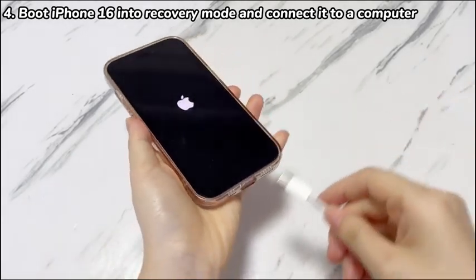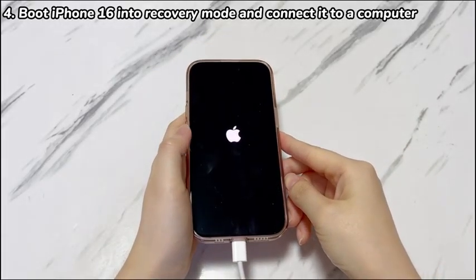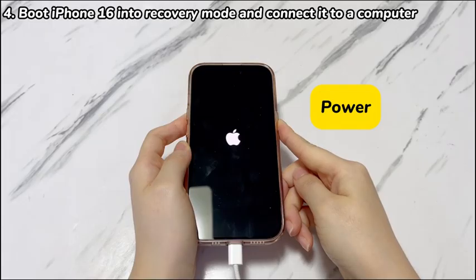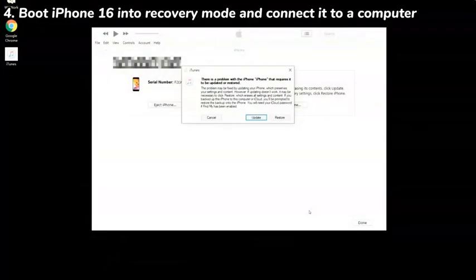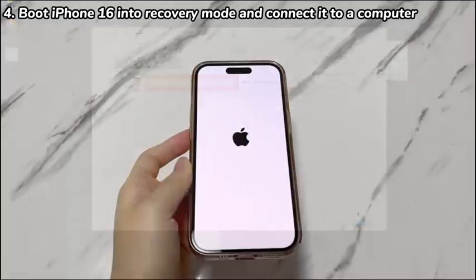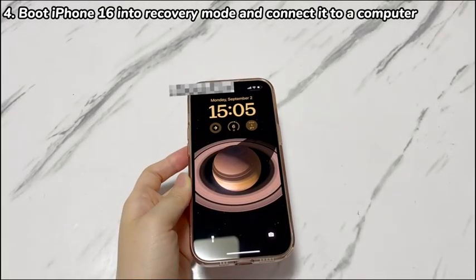Here are the instructions for iPhone 16, 16 Plus, 16 Pro, and 16 Pro Max: press the volume up key then immediately release it, press the volume down key then immediately release it, then press and hold the power key until a black screen with a link, a laptop, and a cable appears — this means the device is in recovery mode. On your computer, a dialog box will pop up with two options: Update and Restore. Click Update, click Next, choose Agree, and the iOS download and install process will start. If the update works, the random reboots and automatic shutdown issues should be fixed after your phone boots up.